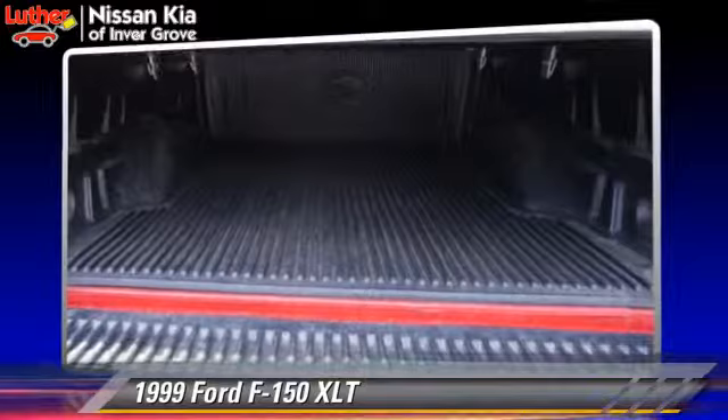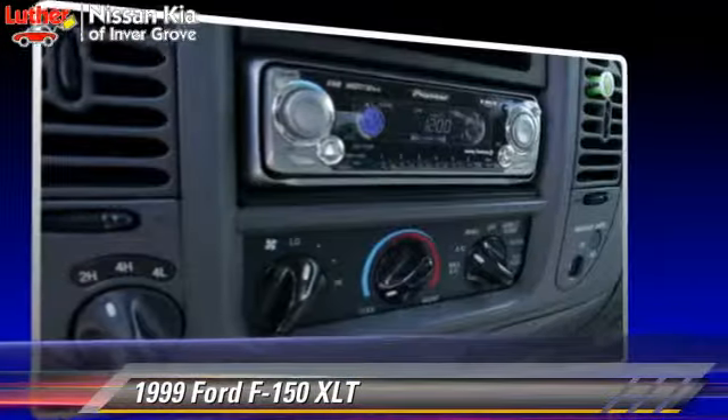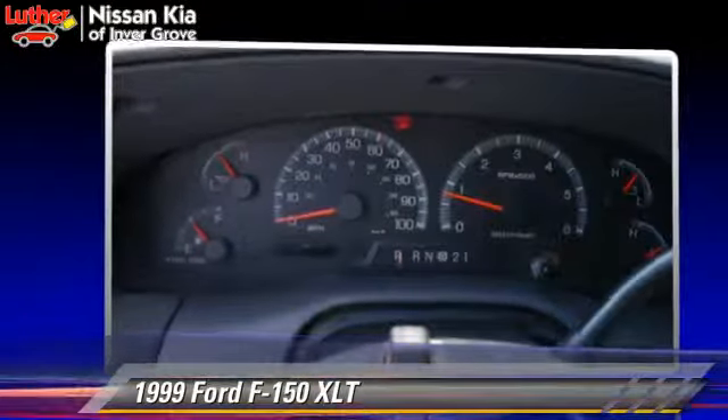Comfort and convenience features include power windows, power door locks, and third door. Give us a call to schedule your test drive today.